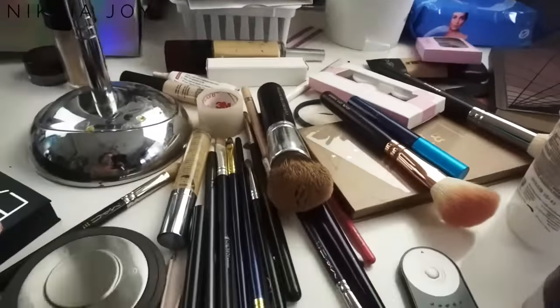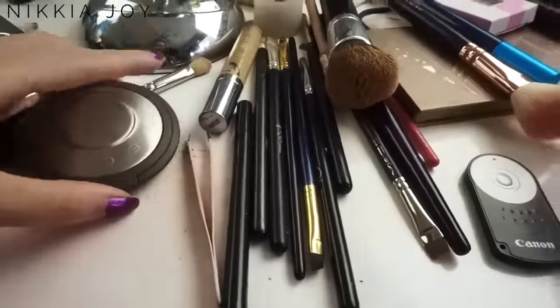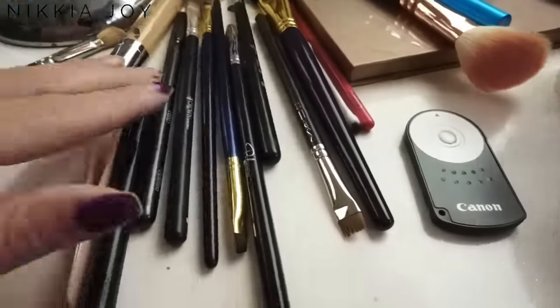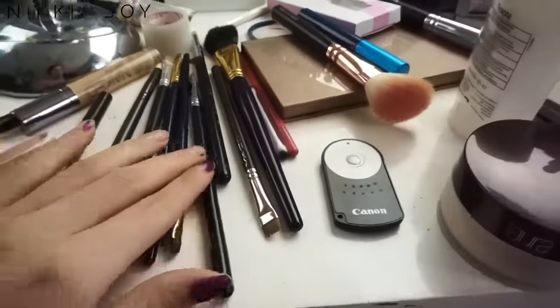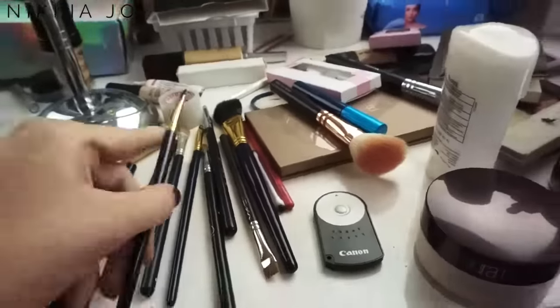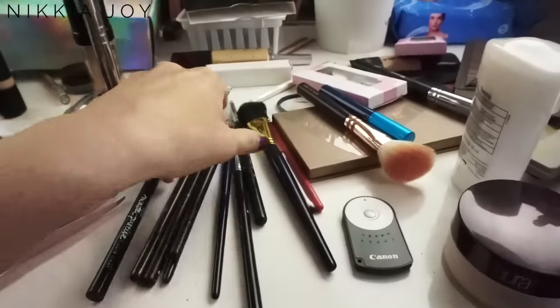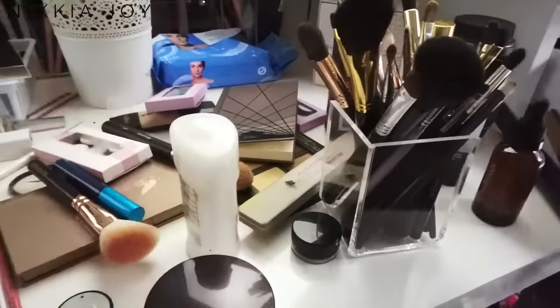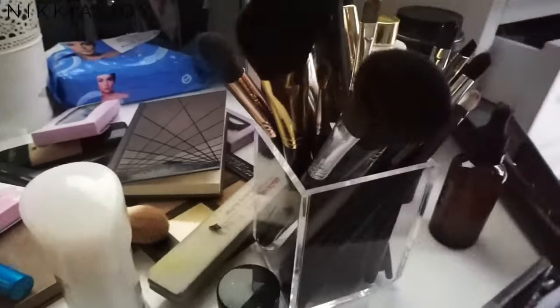I'm just here at my makeup desk, gonna attempt to clean all of this crap up. I've got to take a bunch of swatches for Glam Raider this morning — I've got about eight more to go. It's just been so ridiculous over the holiday season that I haven't really had a chance to get it done.